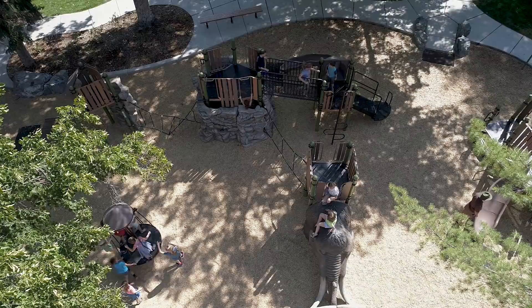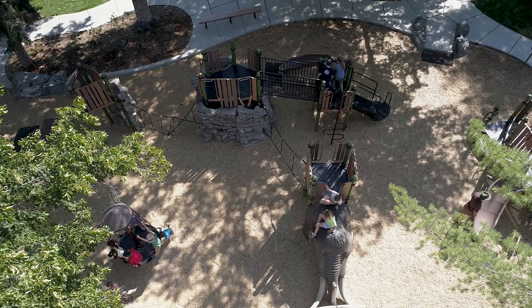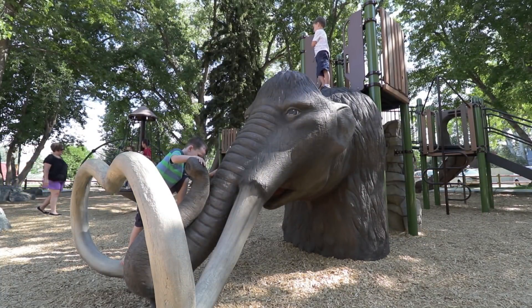We were very lucky to have this land with all of the trees and natural shade, and it created a great opportunity to build a very unique park.